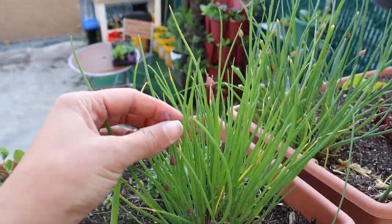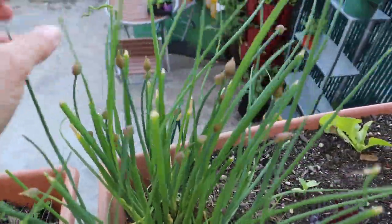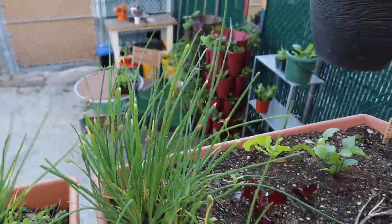Check this out — the chives have these little flower buds. I love chive flowers so I can't wait for them to open. The wind is actually really picking up, so I'm just going to show you my green stalk tiers and some of my potted brassicas that are doing really well.